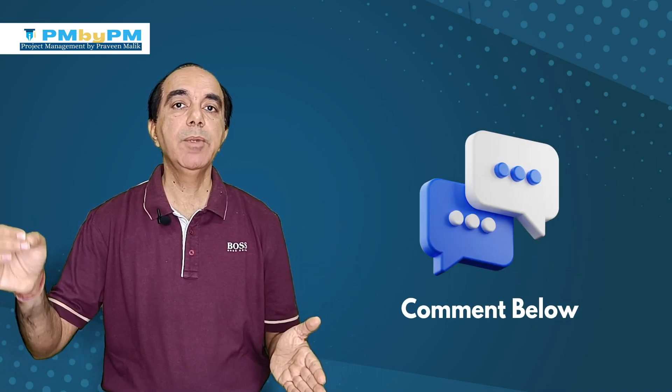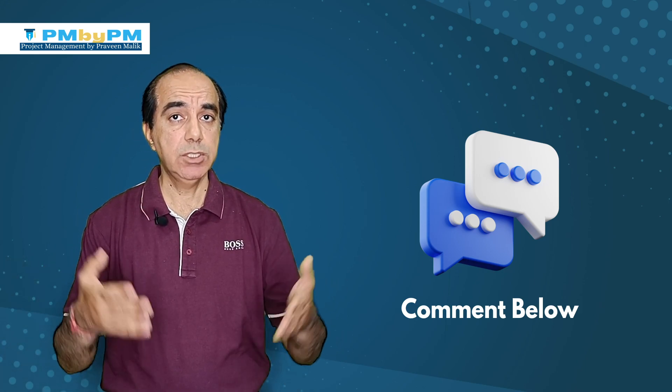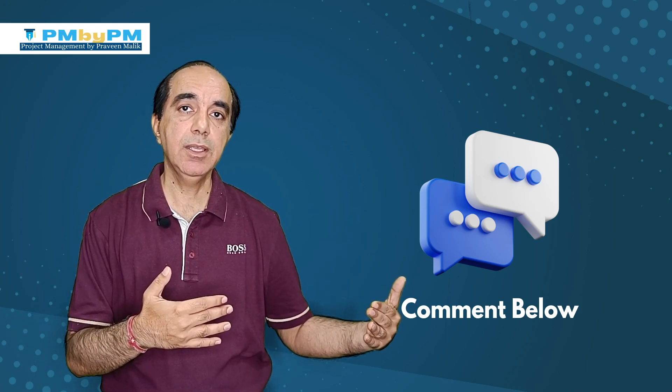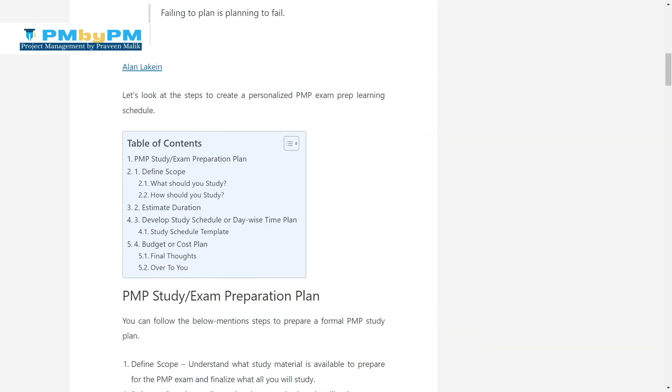Before you go, please write in the comment section below how much time you estimated to study for the PMP exam - was it 150 hours, 200 hours, more, or less? Head over to my blog post to download a detailed study schedule template. The link is in the description below. Thank you.